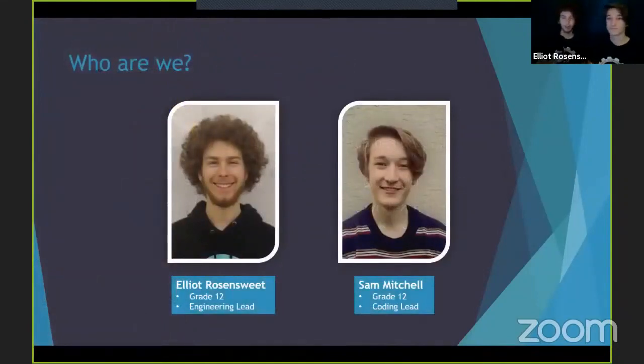I'm Elliot. I'm a grade 12 STEM student graduating this year and I'm the engineering lead for this project. And my name is Sam. I'm also grade 12 and I'm the coding lead for this project.